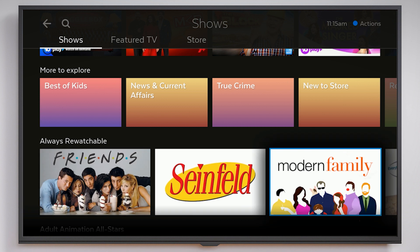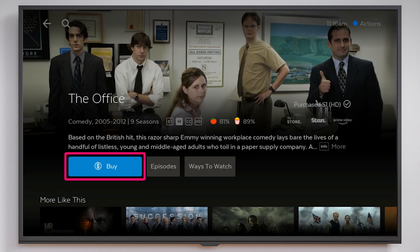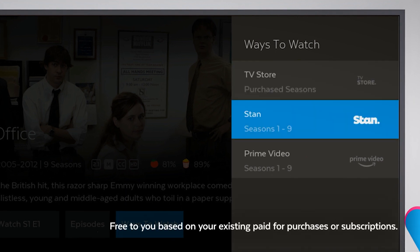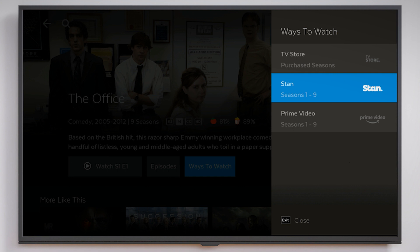If the show is available in the TV store, it will take you to a show's page. From here you can buy seasons or episodes from the store, and press Ways to Watch to see all the places on Fetch you can watch a show, where each season and episode is, and where it's free to you. Once you've found the best way to watch your show, just press OK to start watching.